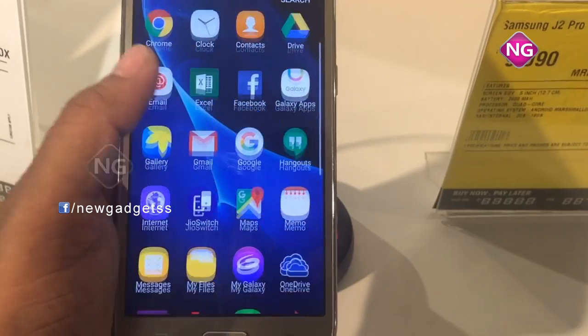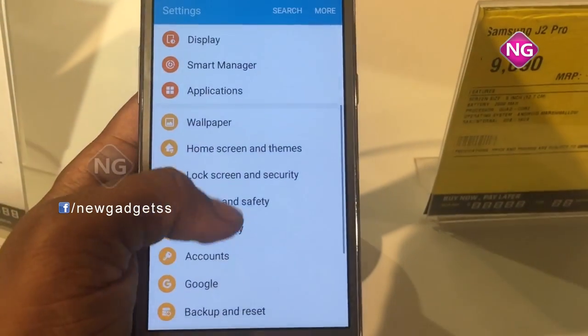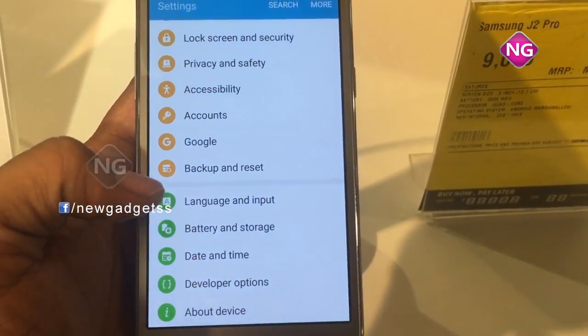The price of the Galaxy J2 Pro in India starts from 9,000 rupees. The Samsung Galaxy J2 Pro is a dual SIM smartphone.